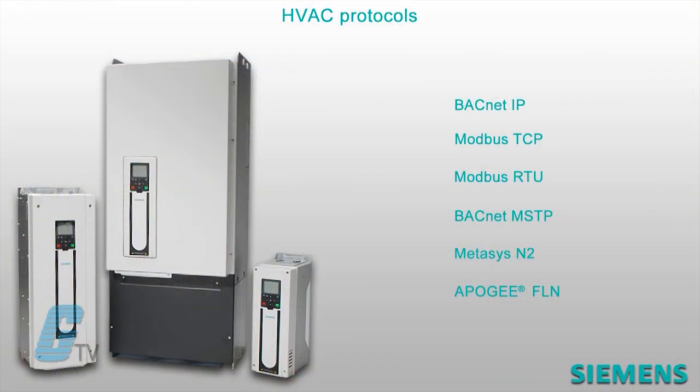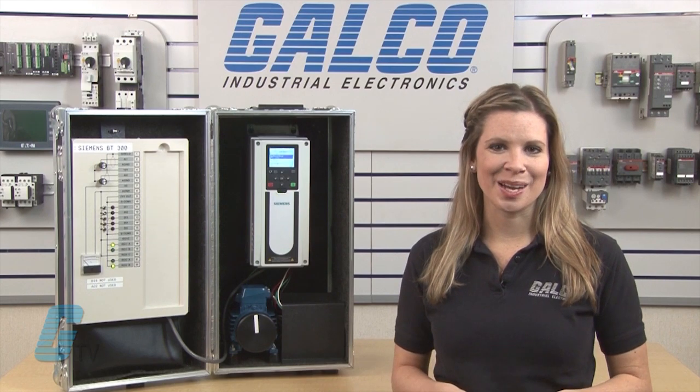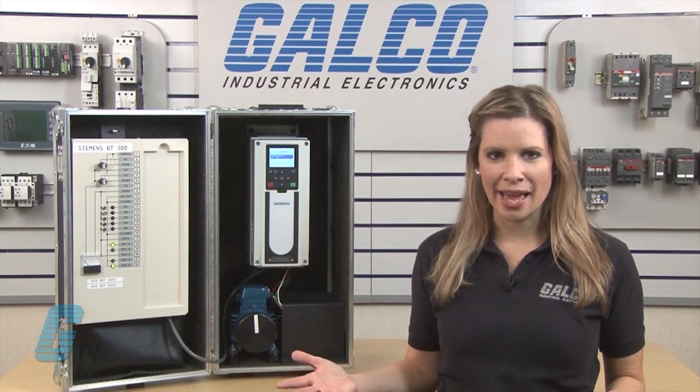In addition to RS-485 and Ethernet connections, the drive can also accommodate a wide range of HVAC protocols. This includes BACnet IP, Modbus TCP, Modbus RTU, BACnet MSTP, Metasys N2, and Apogee FLN.